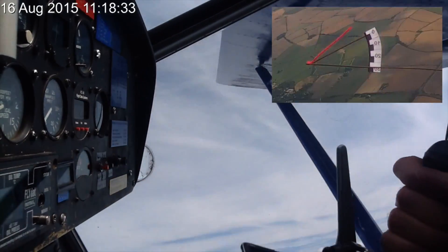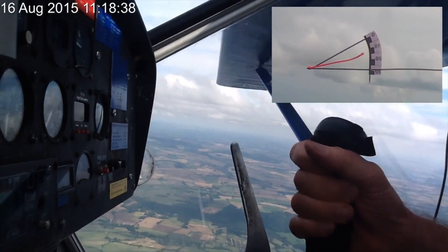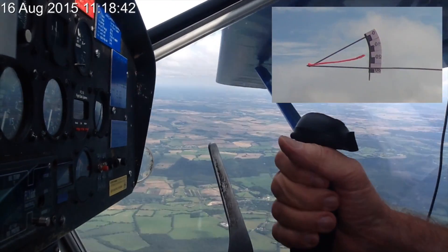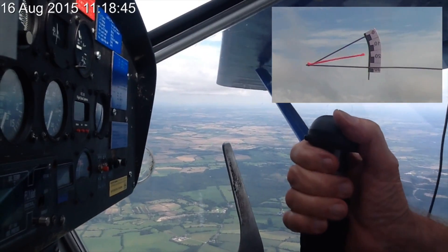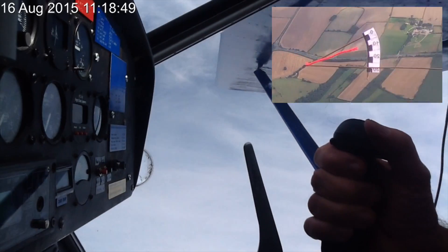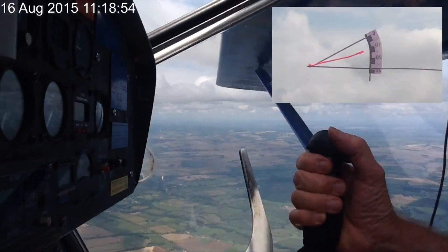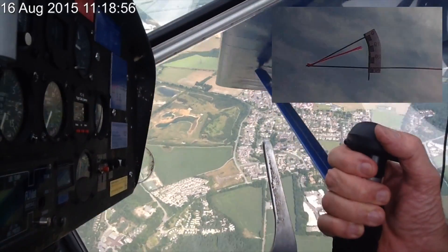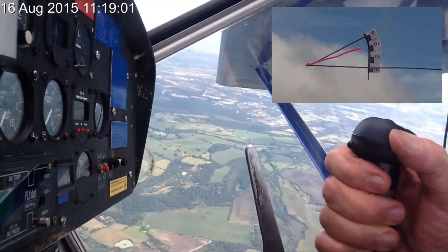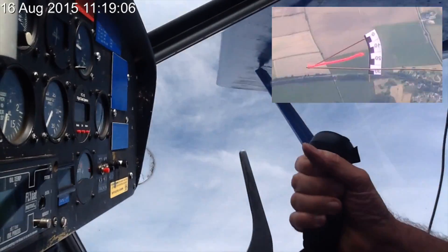Since the immediate effect of altering the position of the elevator is to alter the angle of attack — with all other effects being secondary to this — and since the angle of attack is the primary determinant of the stall, and the airspeed is not an accurate and constant guide to the angle of attack, it surely makes sense to control slow flying and the approach to the stall with reference to the angle of attack rather than to the airspeed, and to use the elevator to control the angle of attack and the throttle to control the glide angle.